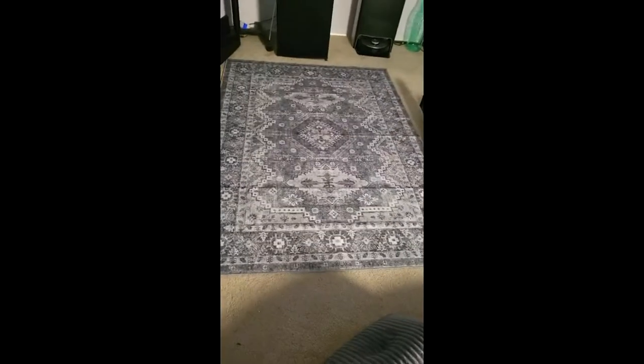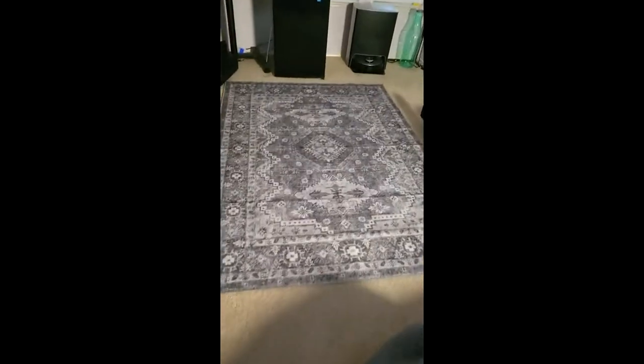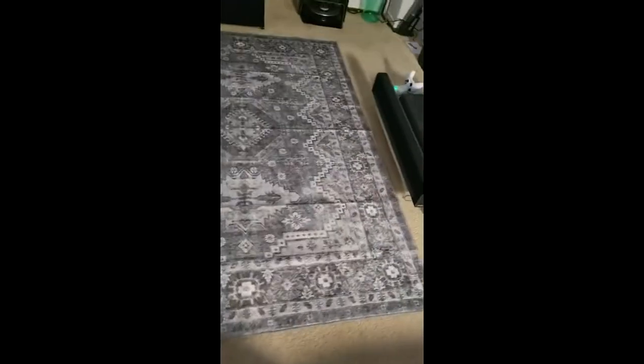I got my new rug and I want to come back a little bit so you can see it. It is really nice — I just love the design on it. It's very well made and it's soft too, that's what I like about it. It's very soft.